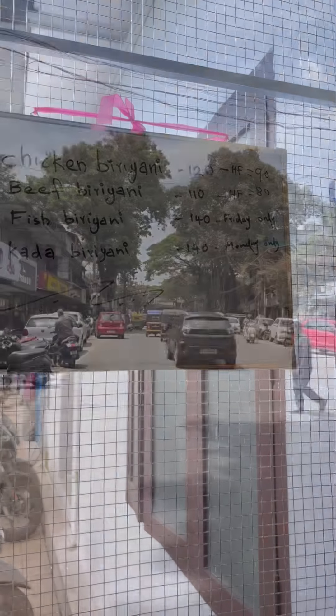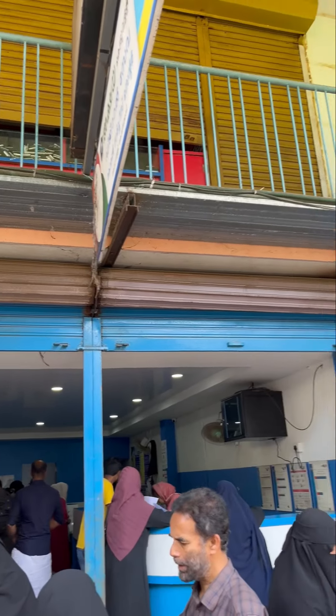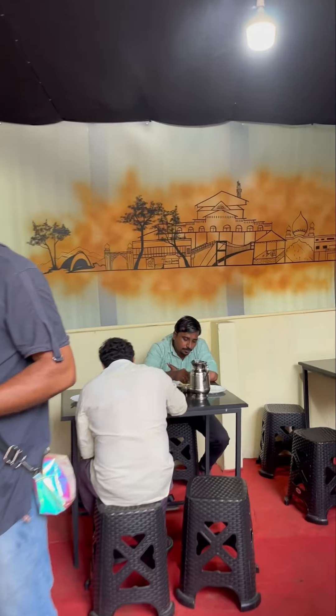I am at a local tourist location for Rotary. A man is at the mini civil station and the famous Akshya Center. I am going to try the fish below — give me feedback.